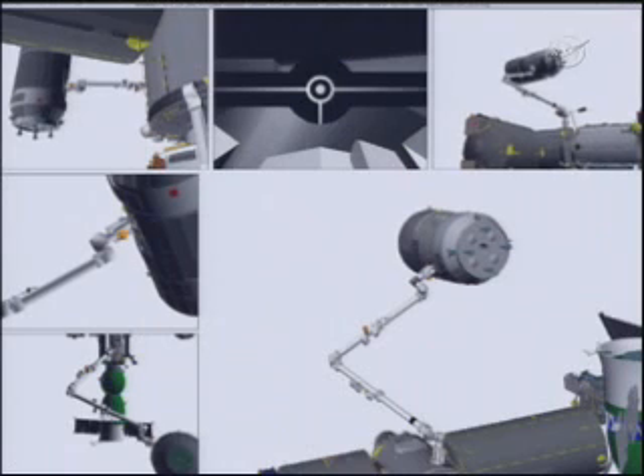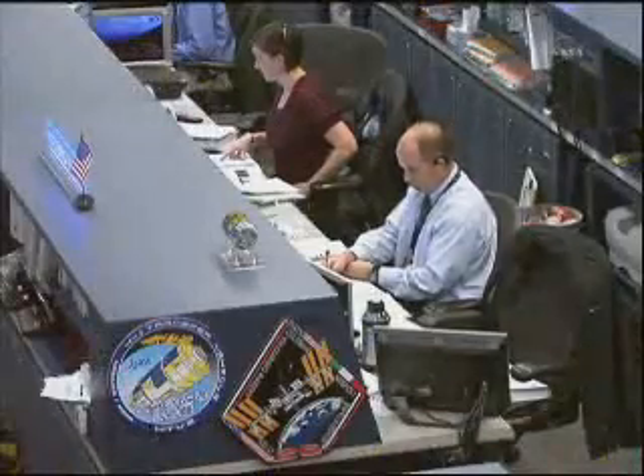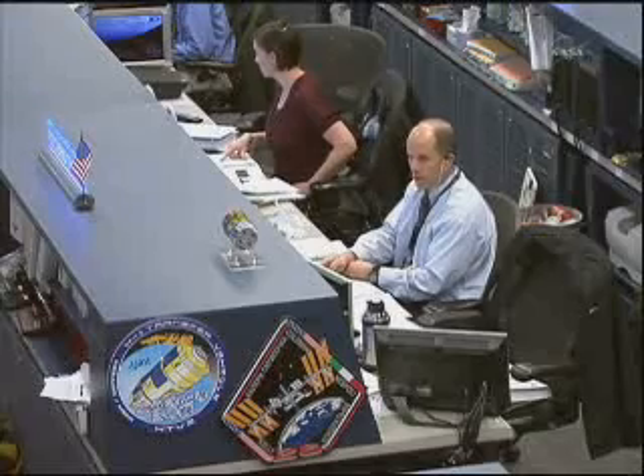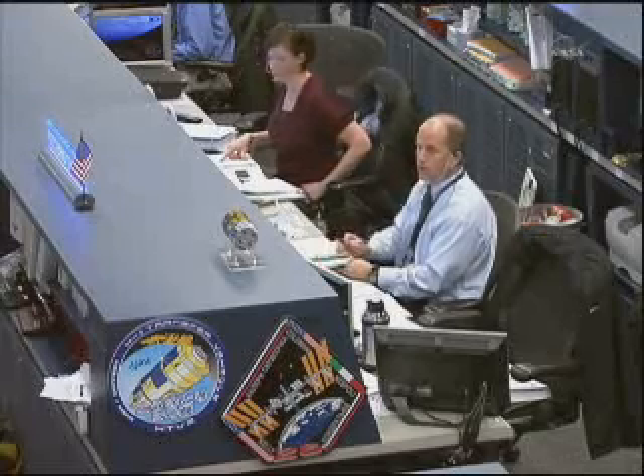Attention is 5,300. Position hold. Houston, station — HTV capture is complete. Great job, you guys — Paolo, Katie, and Scott — on the morning's work. Congratulations to all of you, and congratulations to the HTV flight control team. Great work today. The two vehicles are over the southern Indian Ocean at about 220 miles, heading down toward the southeast.